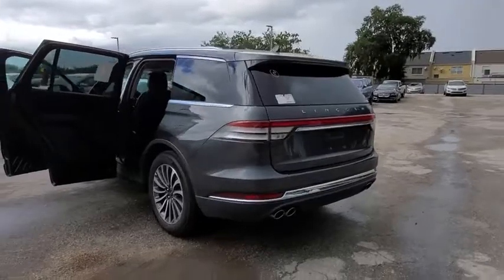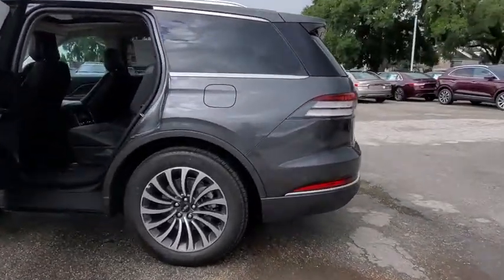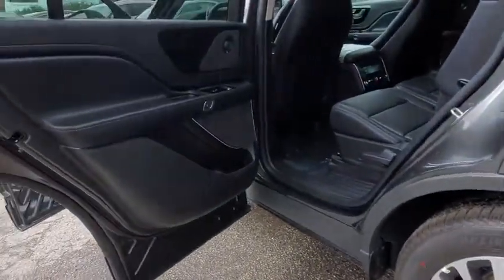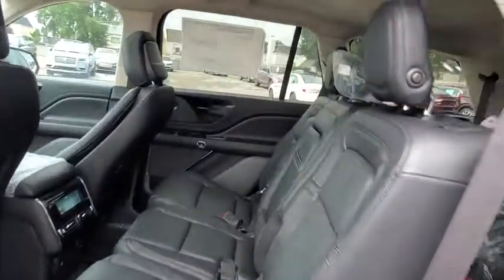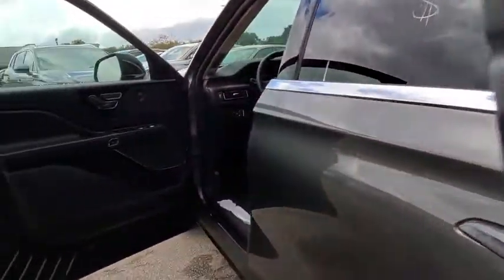Here are some of this vehicle's great options: backup camera, anti-lock braking system, power liftgate, navigation system, steering wheel audio controls, keyless entry, power passenger seat, remote engine start, traction control, stability control, lane departure warning, and Bluetooth.